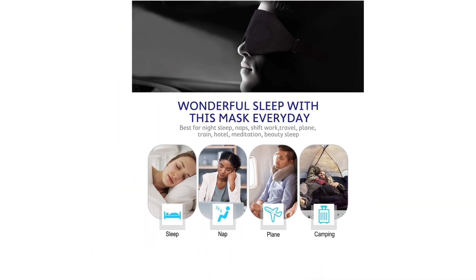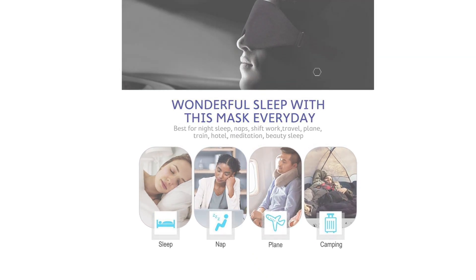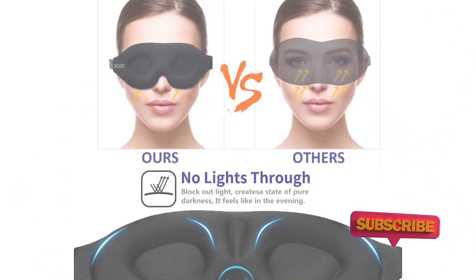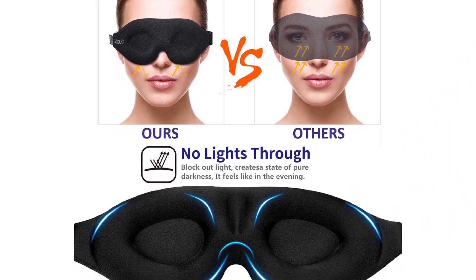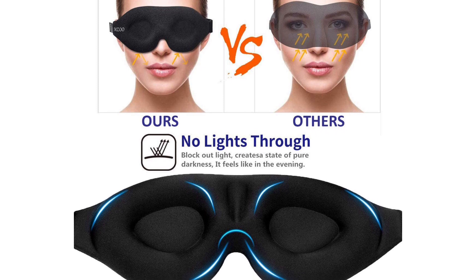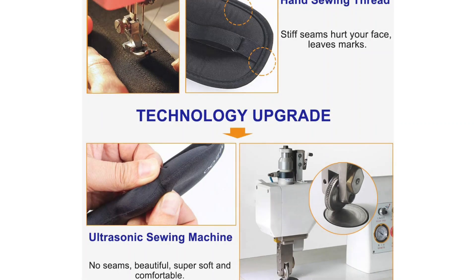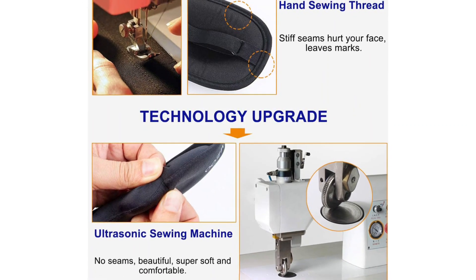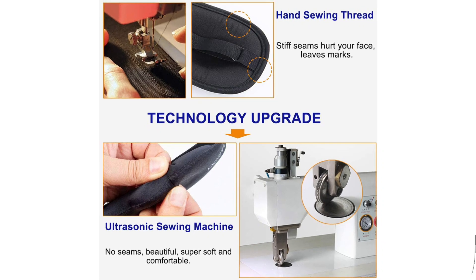Top-quality fiber fabric never stains bed sheets or pillows. Memory foam makes you feel comfortable, and the fully adjustable buckle strap fits all head circumferences — easy to adjust and won't catch hair. The Emzu Sleep Mask is made from top-quality memory foam to keep you comfortable throughout the night. The outlining of this sleep mask is done using an ultrasonic sewing machine to ensure it doesn't leave marks on your face.